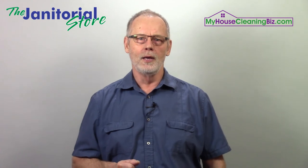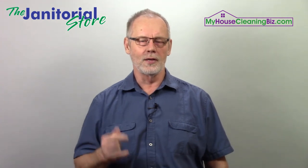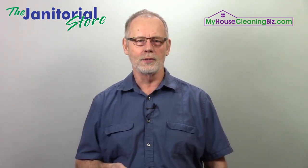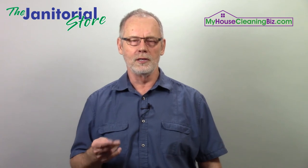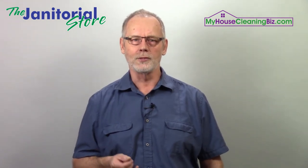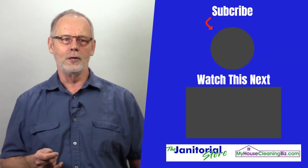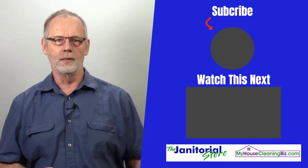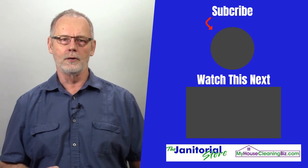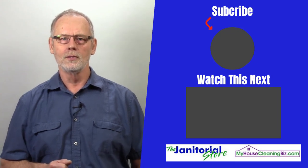I'm Steve Hansen from thejanitorialstore.com and myhousecleanbiz.com. You'll find hundreds of videos on our YouTube channel with helpful information like this — topics that most people don't cover, but that cleaning business owners need to know. If you liked this, go ahead and click the like, share, and subscribe buttons to see more videos that will help you build a successful cleaning company.